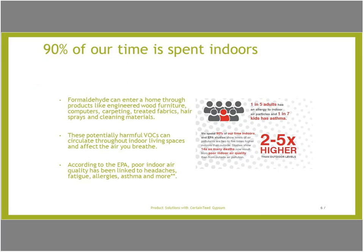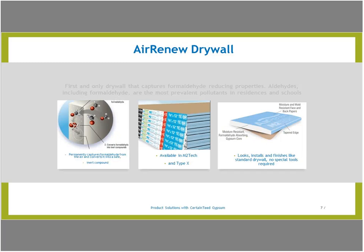These potentially harmful VOCs can circulate through indoor air living spaces and affect the air that your clients breathe. The good news is you can ensure your client's air is clean with CertainTeed Air-Renew drywall — the first-of-its-kind, patent-pending drywall that actively cleans the air by permanently removing formaldehyde.